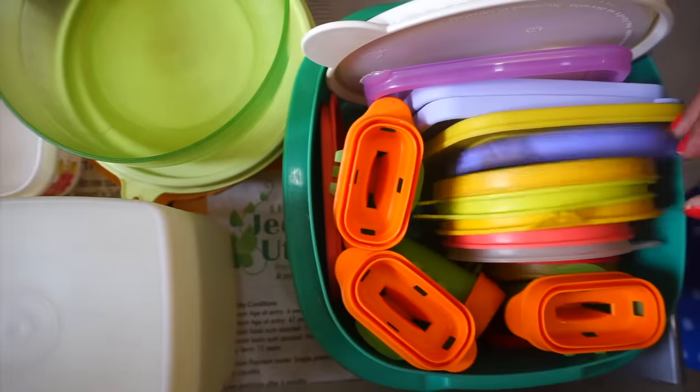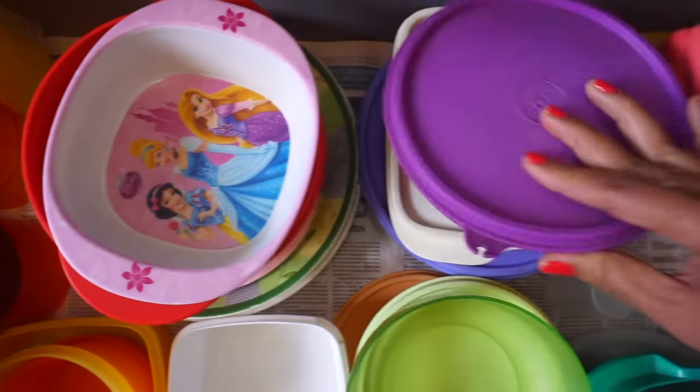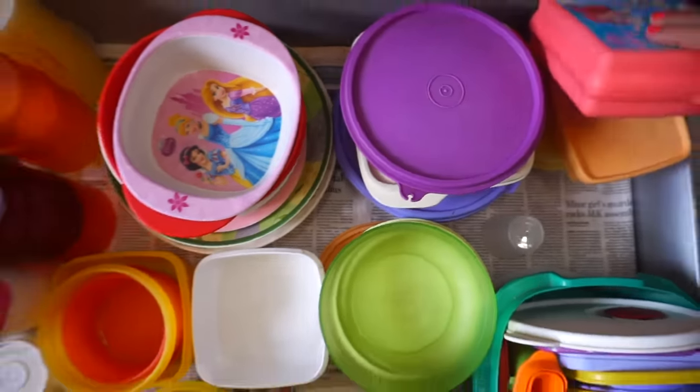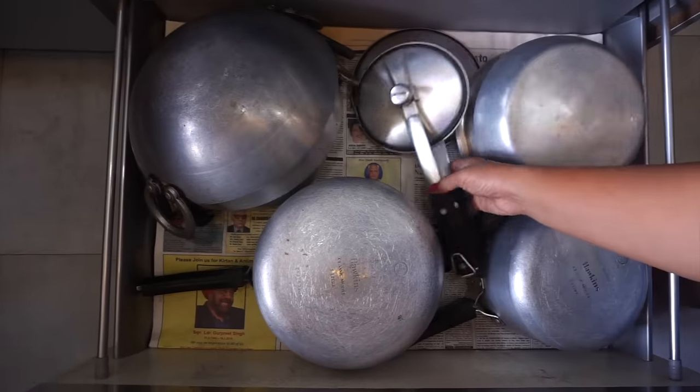In the other drawer I have put all the lunch boxes, tumblers, and glasses. My sister Anantya's lunch box is also here. In the third section I have all sizes of pressure cooker.